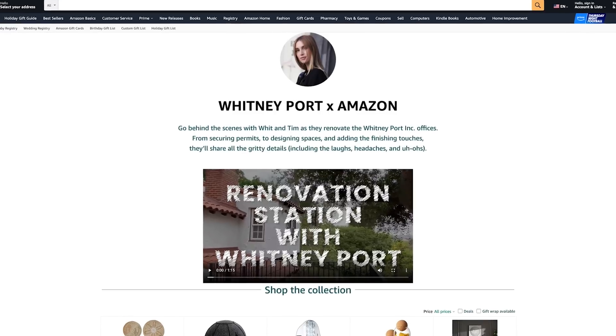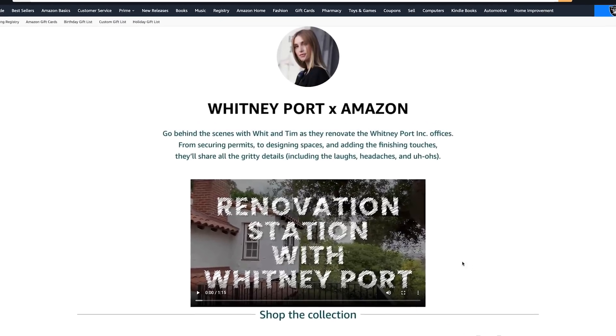Stick with us as we continue Renovation Station — we hope you love the series. You can shop everything in the link in the description below. Shop all the pieces we love. Now, back to Renovation Station.